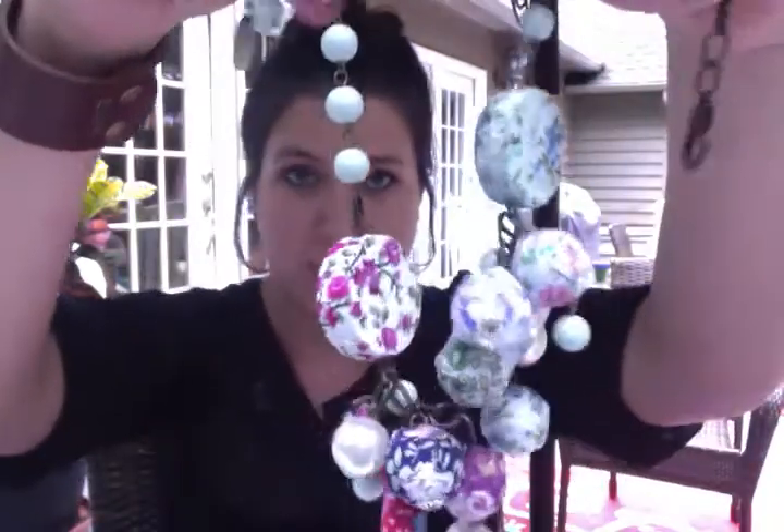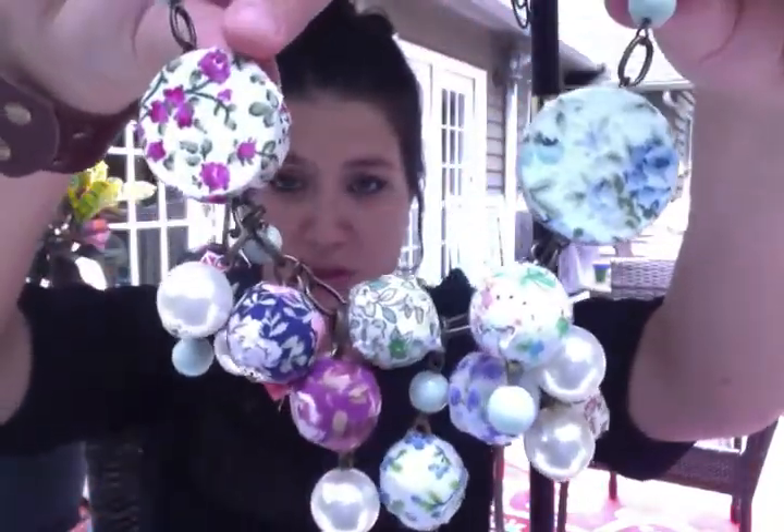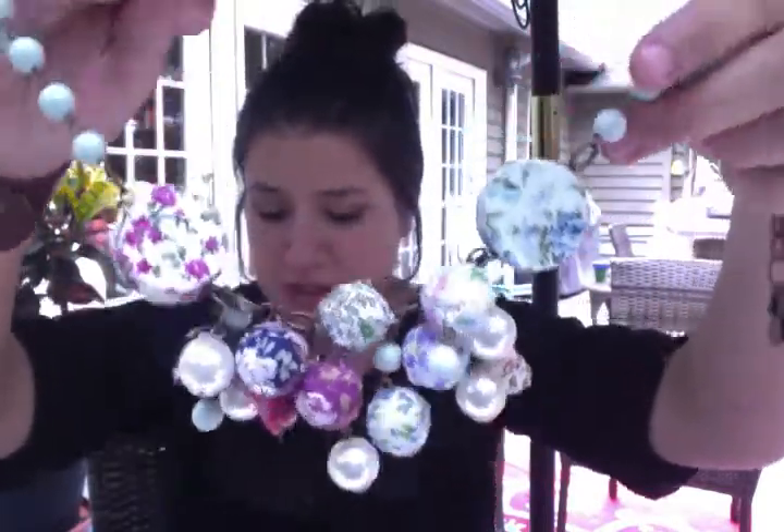Next I want to show you one of my favorites. This is called the Flora. Let me just give you a close up first before I put it on. All the beautiful colors, perfect for fall. This one's $34 and 24 inches long. It's called the Flora and it's absolutely beautiful on — it's kind of a take on a bib necklace but just with beautiful cloth-covered beads.